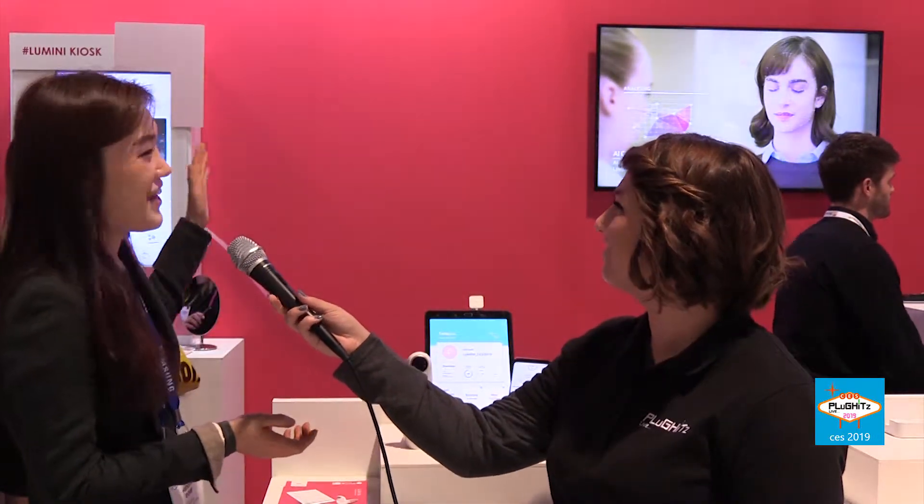Hi, so I'm from Lulu Lab. We're a Samsung spin-off company, based in Korea, and we're developing the Lumini, which is a skin analyzer. We call it an AI skincare assistant.